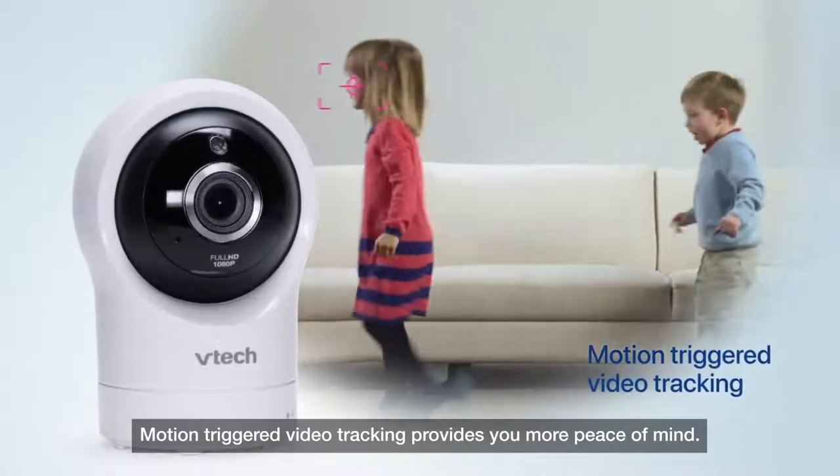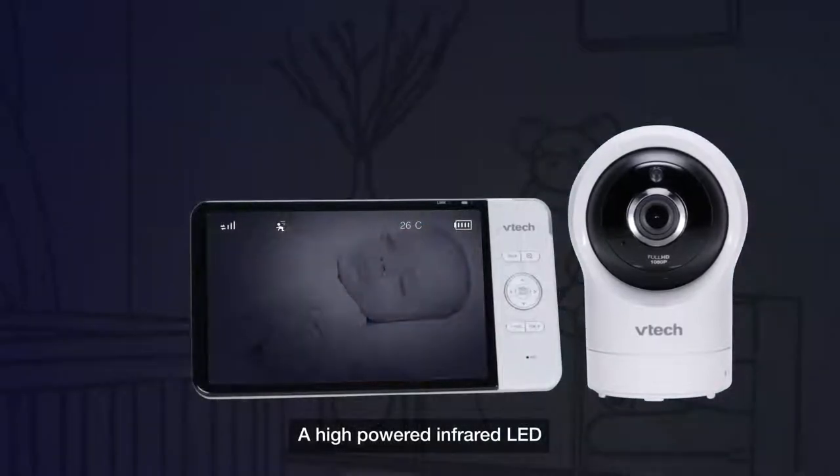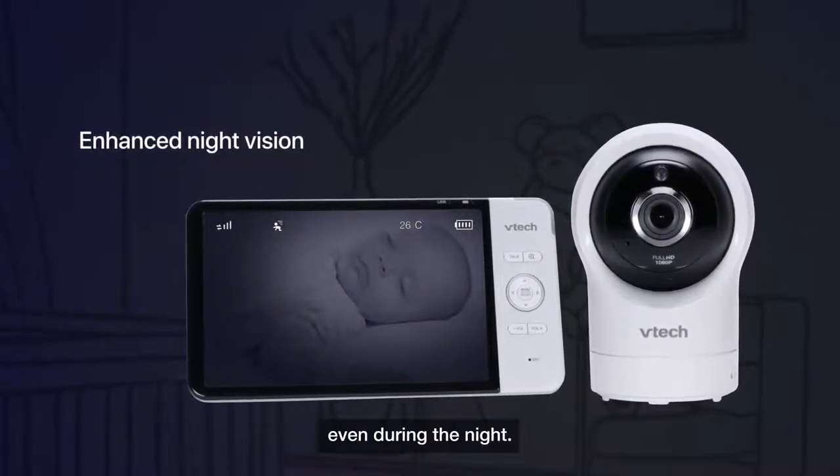Motion-triggered video tracking provides you more peace of mind. A high-powered infrared LED ensures that you always have a clear image of your little one, even during the night.